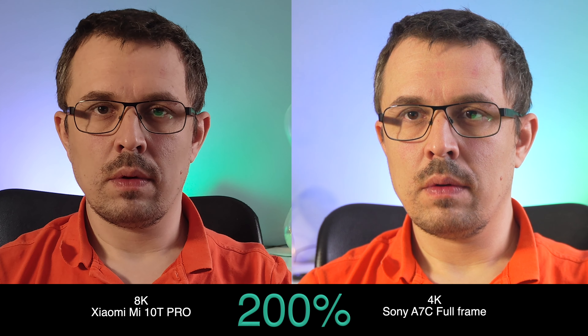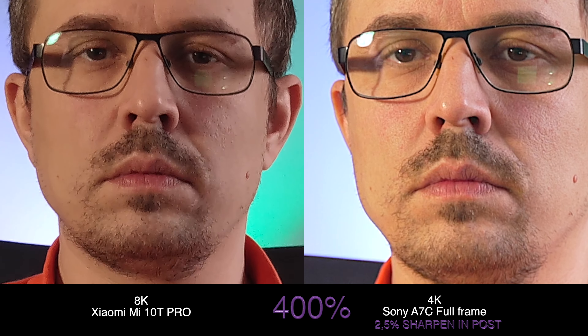Now at 400% zoom, we can definitely tell that the 8K is extremely compressed and very noisy. The details on the Sony full frame are better at this level, though still very soft. I would prefer the Sony full frame here because I know I can work with it a lot more. Let's try increasing the sharpness on the Sony A7C by two and a half percent and see what happens.